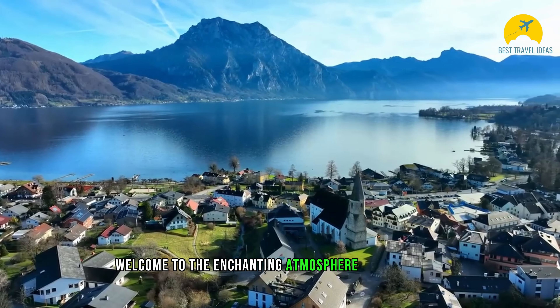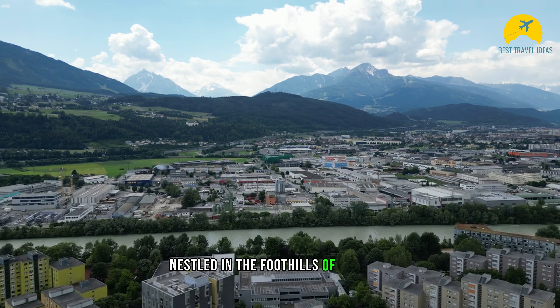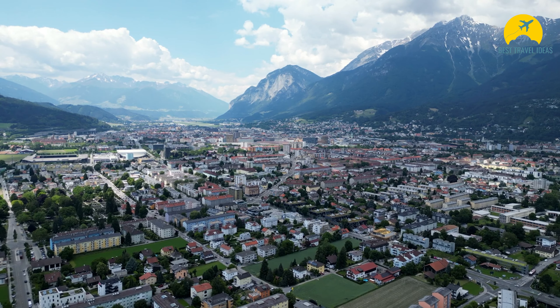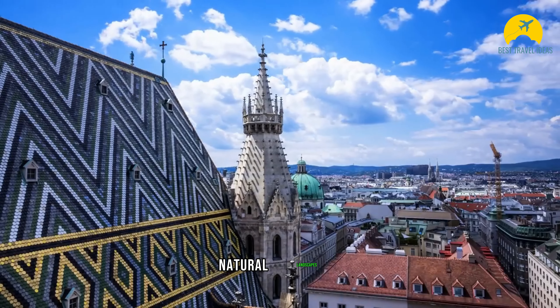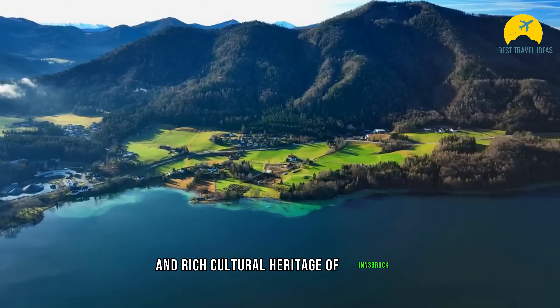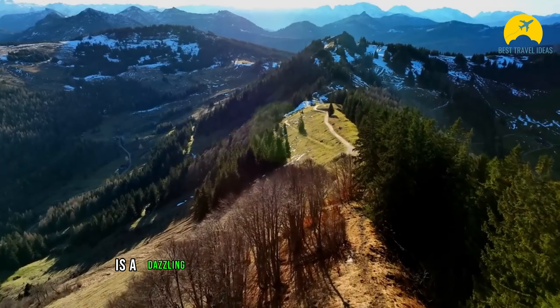Welcome to the enchanting atmosphere of Innsbruck. Located on the banks of the Inn River, nestled in the foothills of the Alps, this city steeped in history invites you on a unique journey. Here before you lie the breathtaking natural landscapes and rich cultural heritage of Innsbruck, situated in the Tyrol region of Austria — a dazzling destination.